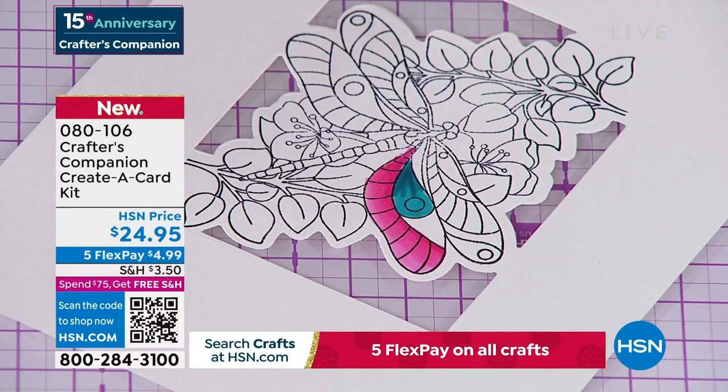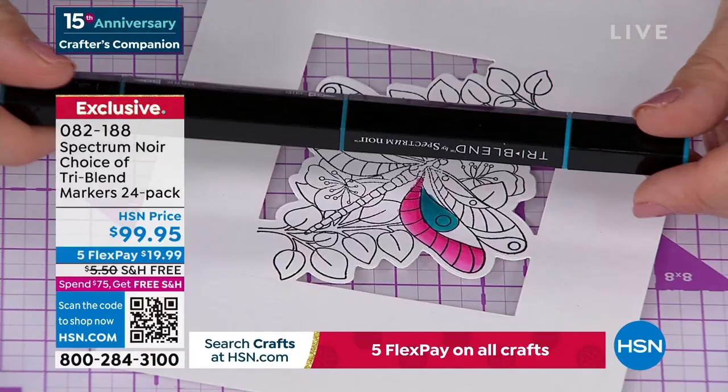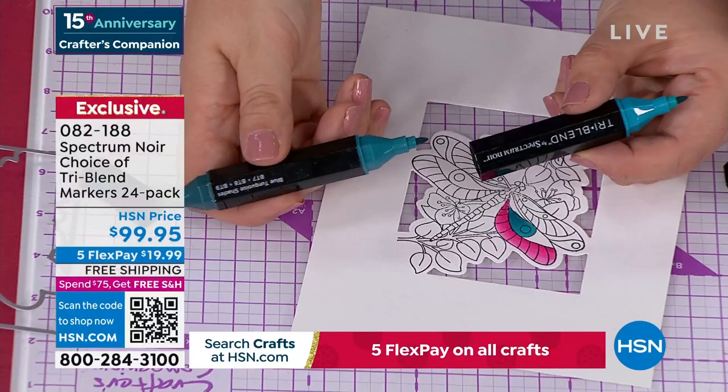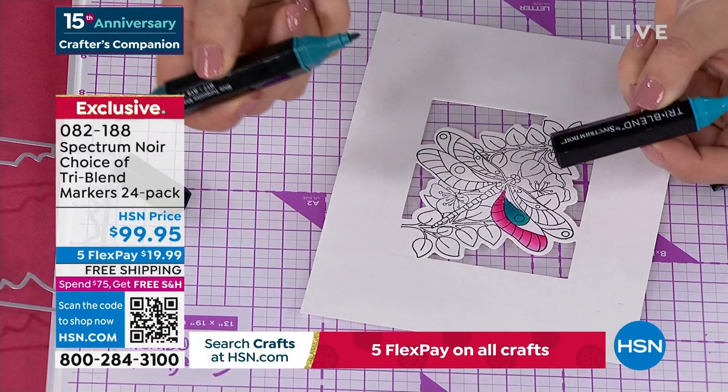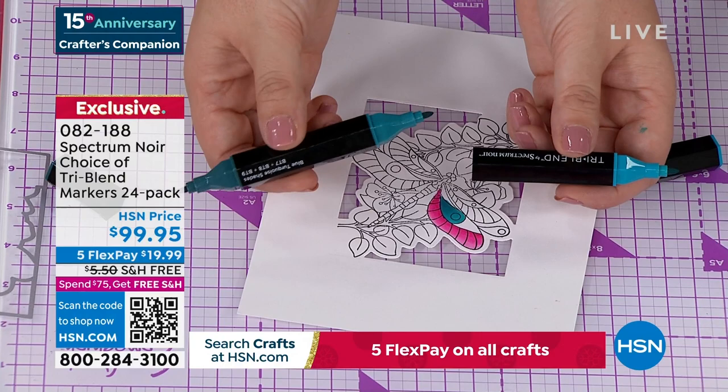If somebody hasn't tried these markers, go on YouTube and search 'Sara Davies tri-blend markers.' These are our number one top-selling markers globally — I literally mean globally. One marker in any other brand, you'd be looking at $3.95 to $4.95 a marker. So you're actually getting 72 markers for $99.95 — that's less than $1.50 a marker. It's not just that you're getting 72 colors; I've actually planned for you the light, medium, and dark. My eight-year-old picks up one marker and knows the exact right colors to blend with — he does three-dimensional coloring.